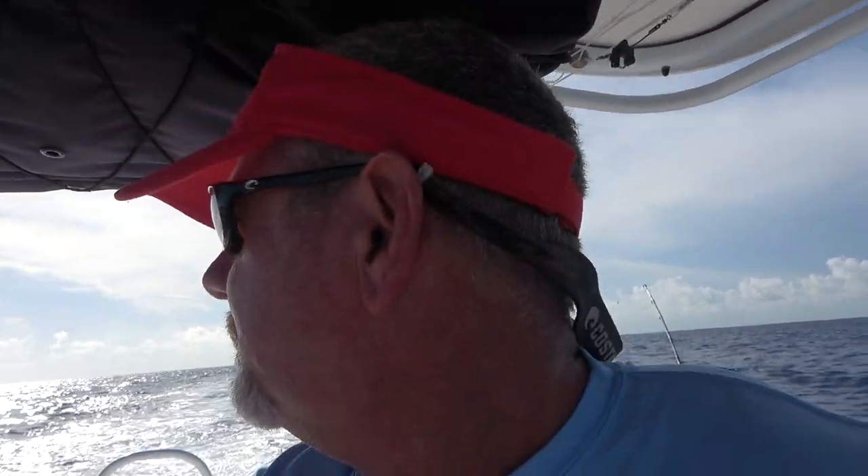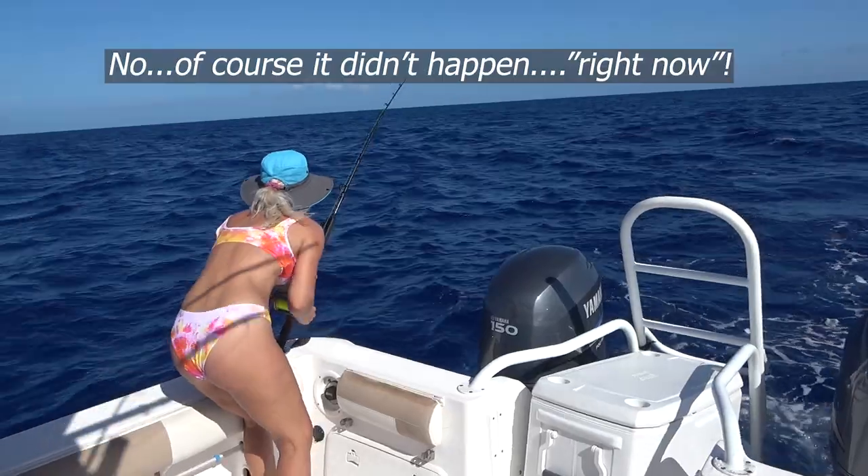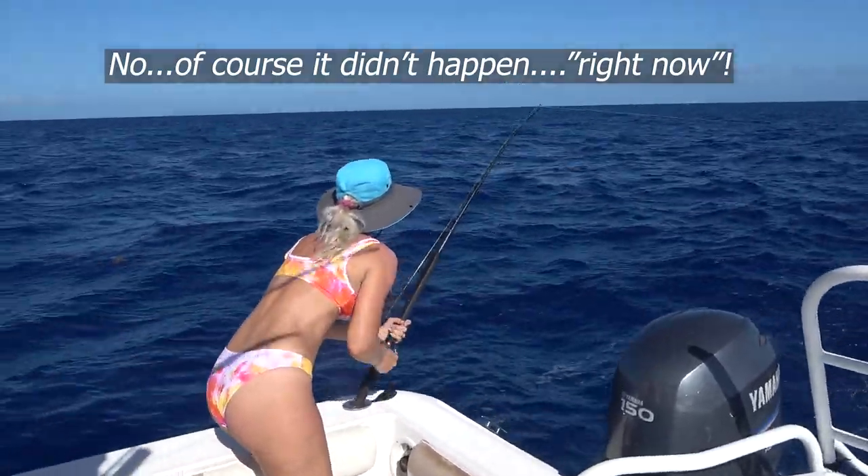Any second now. Like right now. Do it. Florida's got a mahi on!